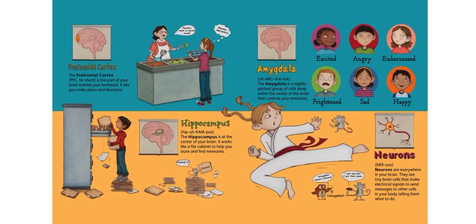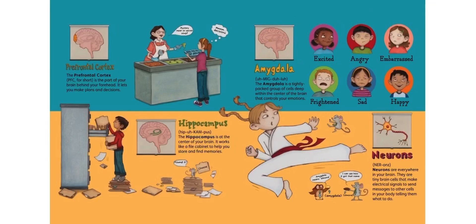The amygdala is a tightly packed group of cells deep within the center of your brain, and it controls your emotions: excited, angry, embarrassed, frightened, sad, happy. That's all your amygdala.